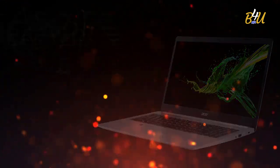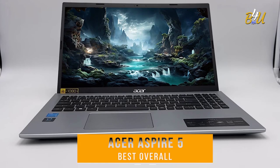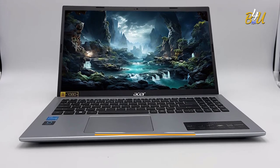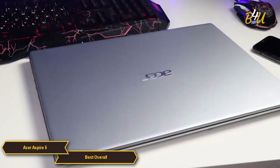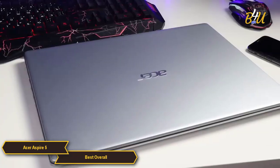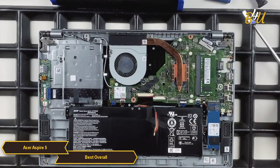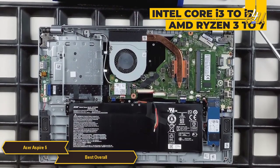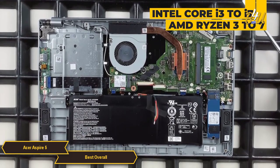The Acer Aspire 5 is my choice for the best overall laptop. It offers a remarkable combination of performance, features, and affordability. In terms of specifications, the Acer Aspire 5 is well equipped with powerful processors, with options ranging from Intel Core i3 to i7 or AMD Ryzen 3 to 7, depending on the model.